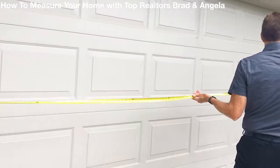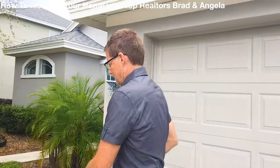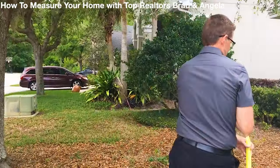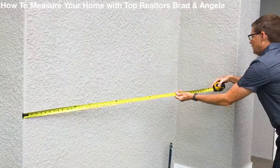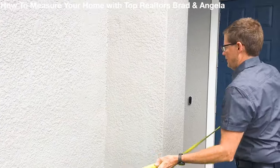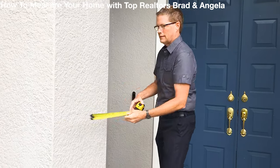When I measure a home, on average I'll come up with one and a half to two and a half percent more square footage than the county property appraiser. That may not sound like a lot, but with a 2,000 square foot home, that's between 30 and 50 extra square feet. And at $180 per square foot, that's between $5,000 and $9,000 extra in your pocket.